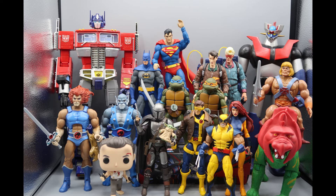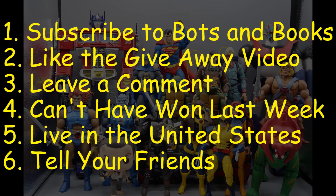In order to do that, I am having a giveaway. Until I reach 1,000 subscribers or run out of toys, I will be giving away an awesome toy. All you have to do to be eligible to win is subscribe to Bots and Bucks, like this video, leave me a comment to let me know you're interested, you can't have won last week, and you have to live in the United States.